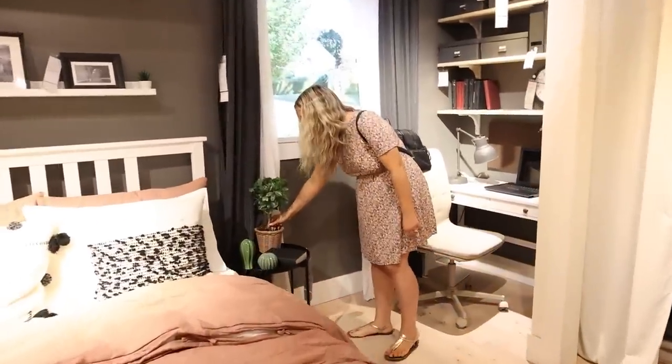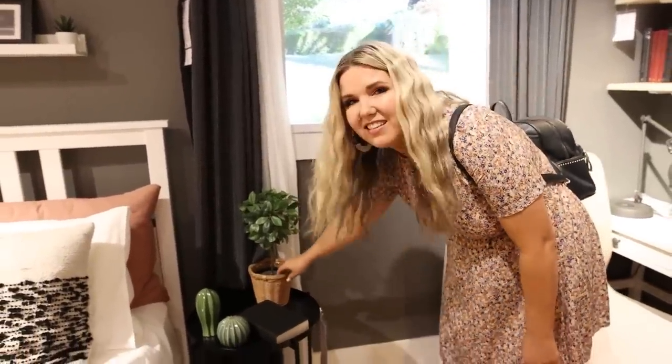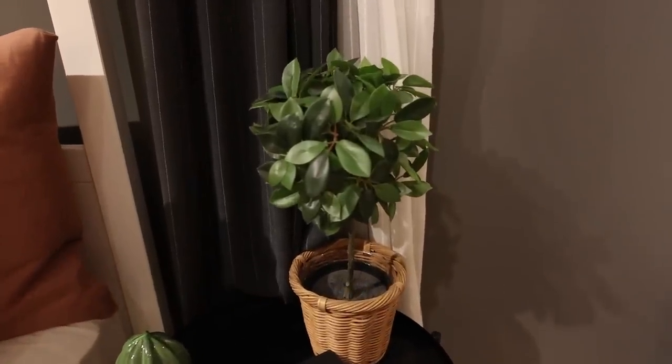Look at this, you guys. I just bought a similar real plant to this. I love this. This would be so pretty for spring and summer.